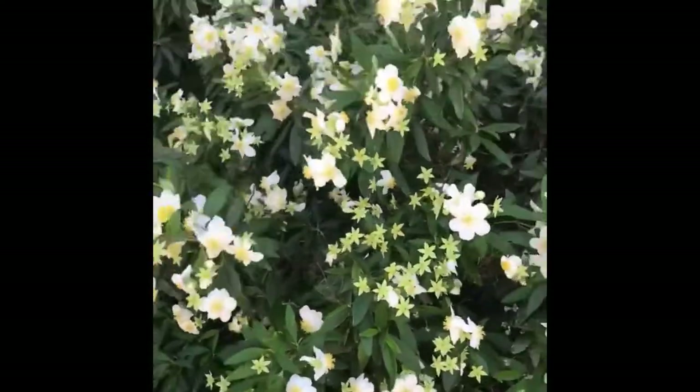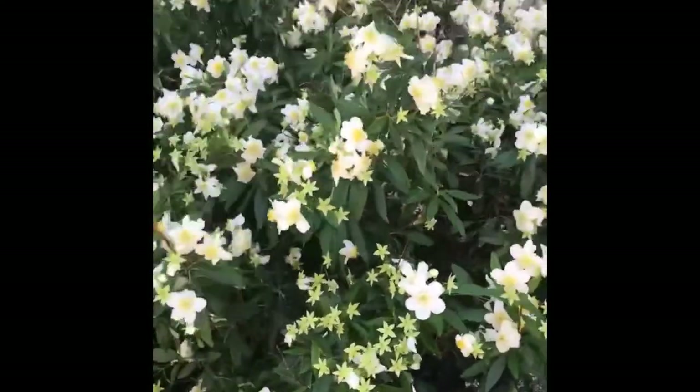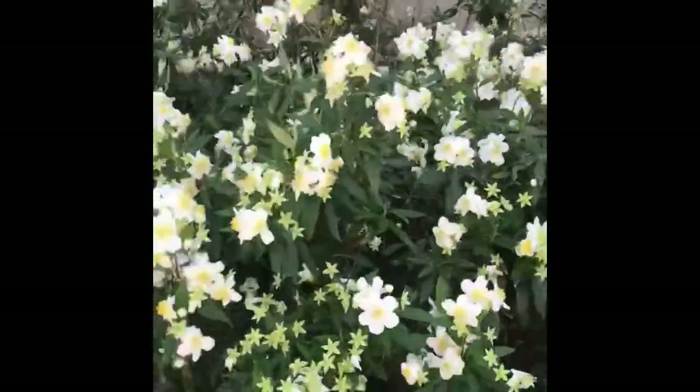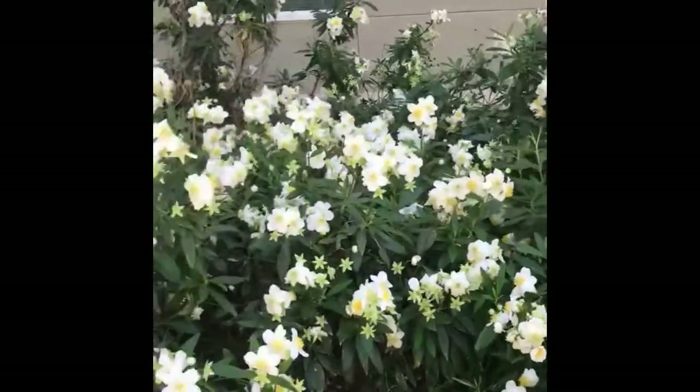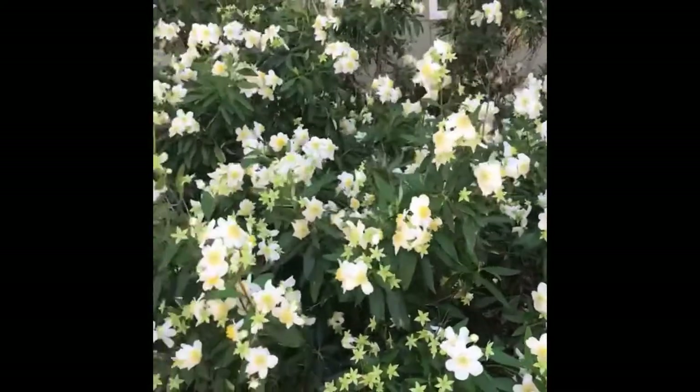So I would definitely plant it in shaded habitats. It's about four or five feet tall. It's a real beauty that Susan found.